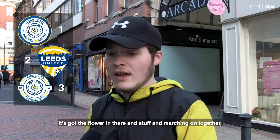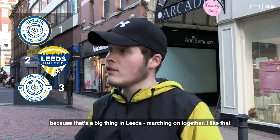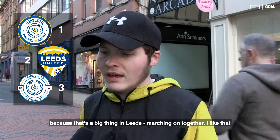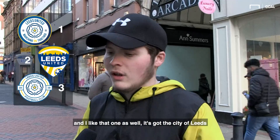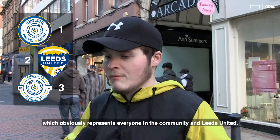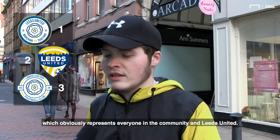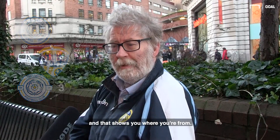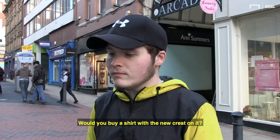The first one represents what we're about. It's got the flower in there and marching on together. That's the big thing in Leeds — marching on together. I like that. And then I like that one as well. It's got the city of Leeds, which obviously represents everyone in the community. Number one shows you he's from Yorkshire, doesn't it? I've got a Yorkshire badge and that shows you where he's from.